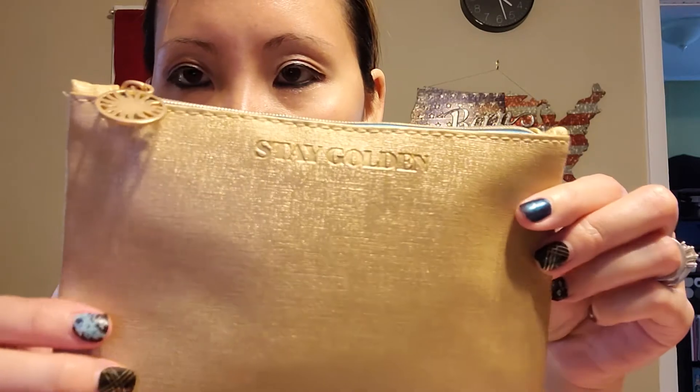I'm guessing it's like a sheet mask — they got two of those. This is the Ipsy bag this month, actually. 'Stay Golden' — oh, this is really pretty. I got the card that has how to use stuff.